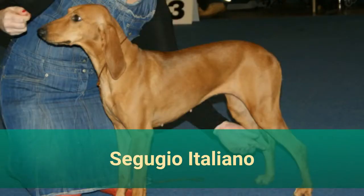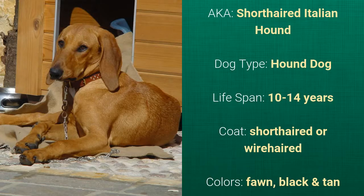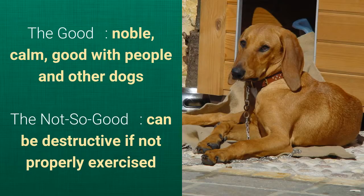Number 11: Segugio Italiano, also known as the Short-Haired Italian Hound. It is a hound dog with a lifespan of 10 to 14 years. It has a short-haired or wire-haired coat and comes in fawn, black, or tan. What's good about this breed is that it's noble, calm, good with people, and other dogs. What's slightly bad is that it can be destructive if not properly exercised.